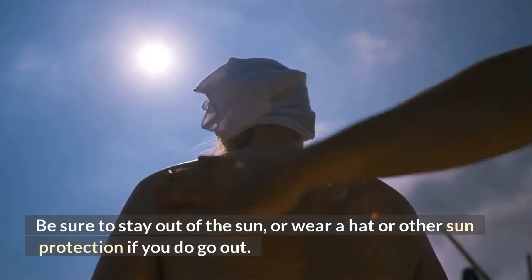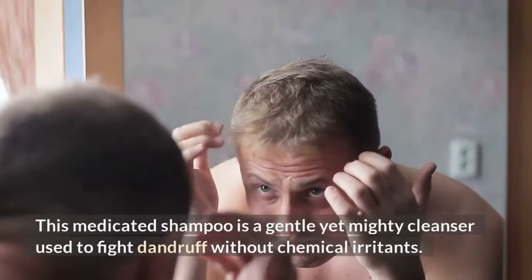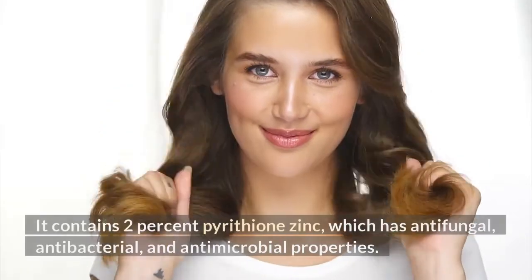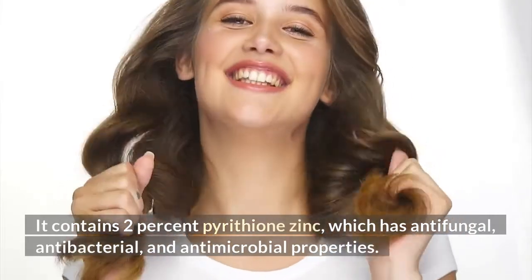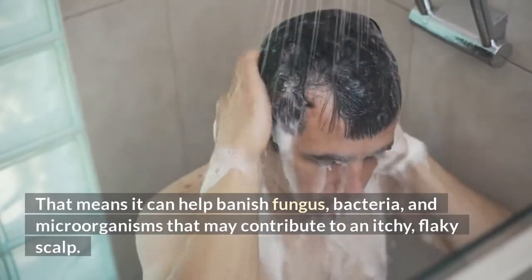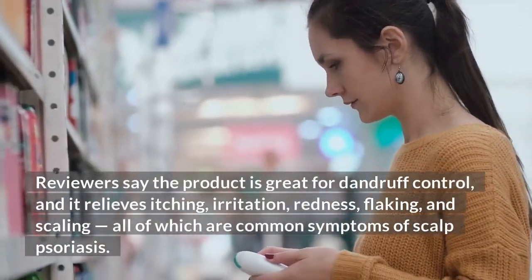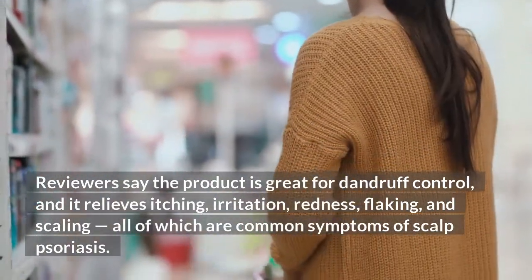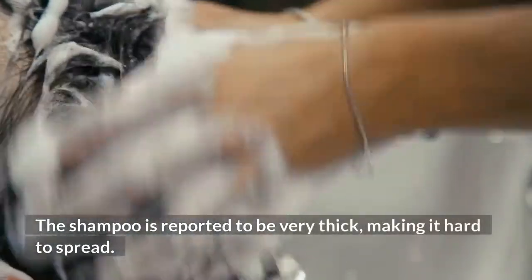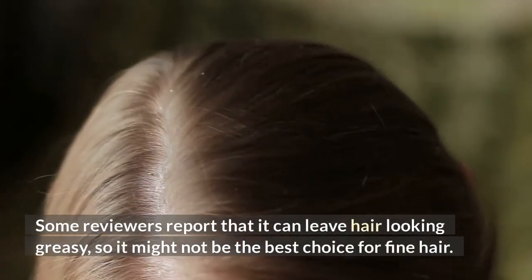Vanicream Free and Clear Medicated Anti-Dandruff Shampoo. This medicated shampoo is a gentle yet mighty cleanser used to fight dandruff without chemical irritants. It contains 2% pyrithione zinc, which has antifungal, antibacterial, and antimicrobial properties. That means it can help banish fungus, bacteria, and microorganisms that may contribute to an itchy, flaky scalp. Reviewers say the product is great for dandruff control and relieves itching, irritation, redness, flaking, and scaling — all common symptoms of scalp psoriasis. The shampoo is reported to be very thick, making it hard to spread, and some reviewers report that it can leave hair looking greasy, so it might not be the best choice for fine hair.